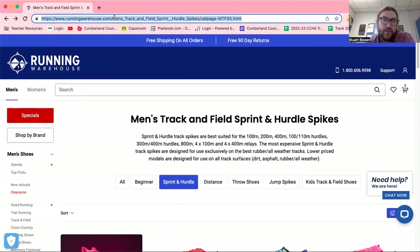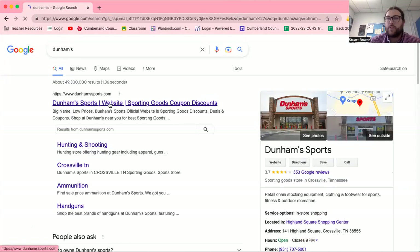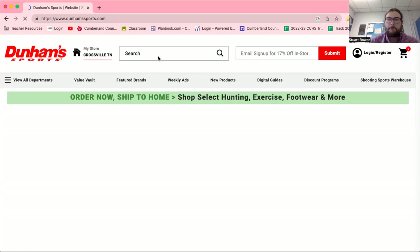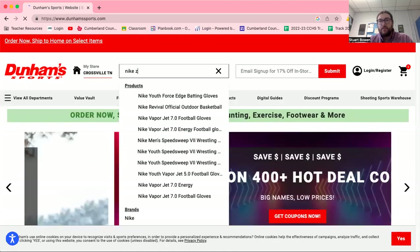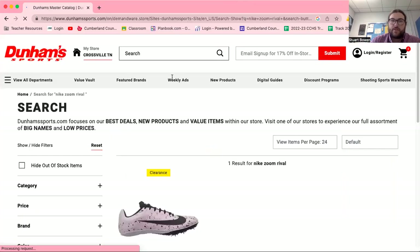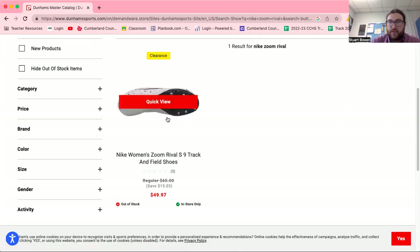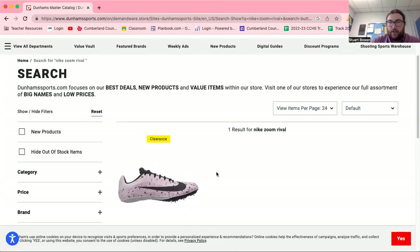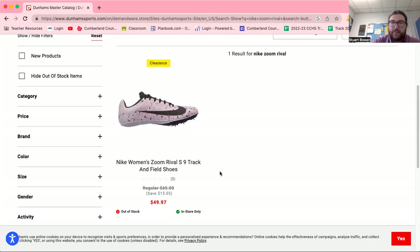Running Warehouse is another good one. Dunham's typically carries a sprint spike — usually the Nike SD. They carry one model, whatever the year's version is. They're about $65 standard retail. You can try them on locally and see what you like.